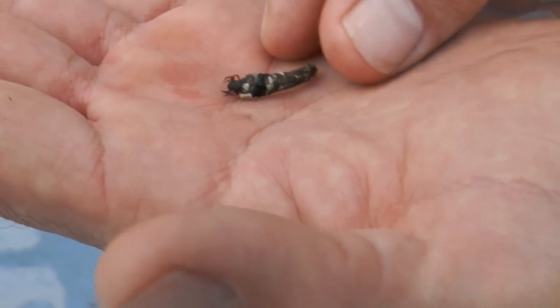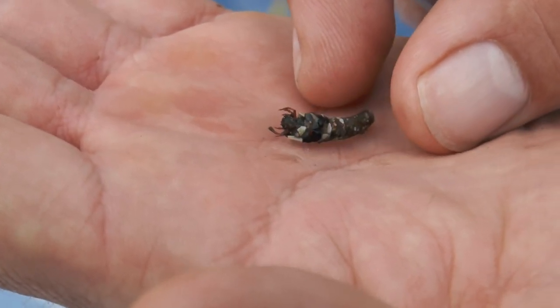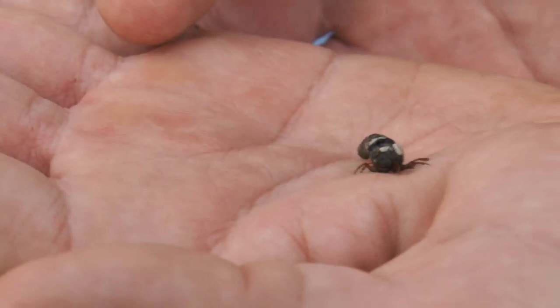Caddisfly is generally indicative of good water quality, so to find many caddisflies is always a good thing. This casing is pebbles and sand in this case — each species generally sticks to a very similar substrate.